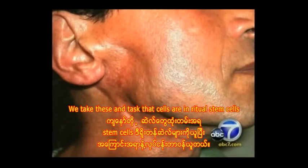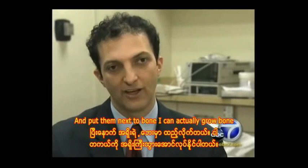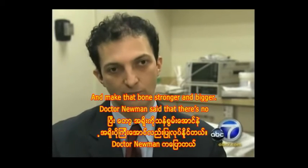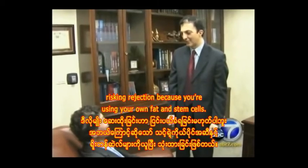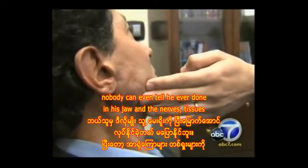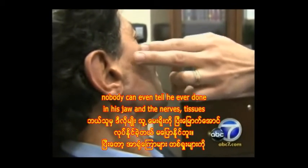We take these fat cells that are enriched with stem cells and put them next to bone — I can actually grow bone and make that bone stronger and bigger. Dr. Newman says there's no risk of rejection because you're using your own fat and stem cells. It took about two years and about 24 injections. Hercel says nobody can even tell he ever had a dent in his jaw, and the nerves and tissues appear to have healed.